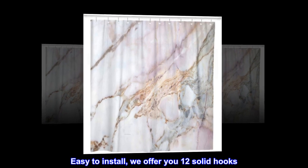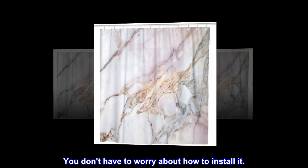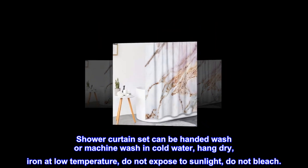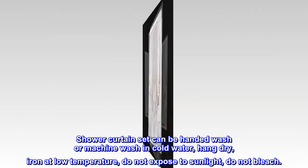Easy to install — we offer you 12 solid hooks. You don't have to worry about how to install it. The shower curtain set can be hand washed or machine washed in cold water, hang dry, iron at low temperature, do not expose to sunlight, do not bleach.